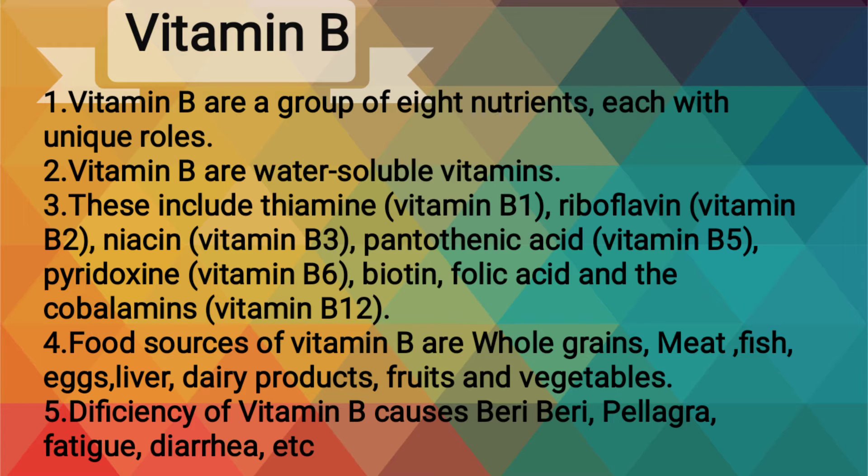biotin, folic acid and the cobalamins. Food sources of vitamin B are whole grains, meat, fish, eggs, liver, dairy products,